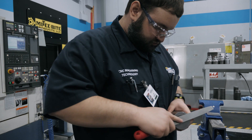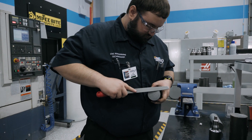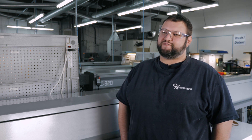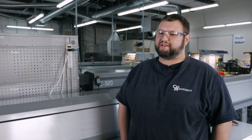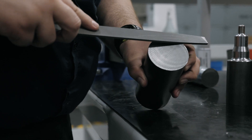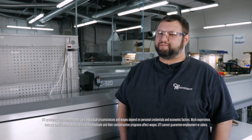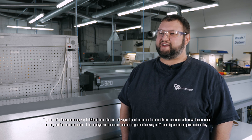NASCAR Tech partnered with CPT to create an internship program for those of us in the CNC technology program, and it helped me successfully transition to full-time working here. As soon as I graduated, they offered me a job.